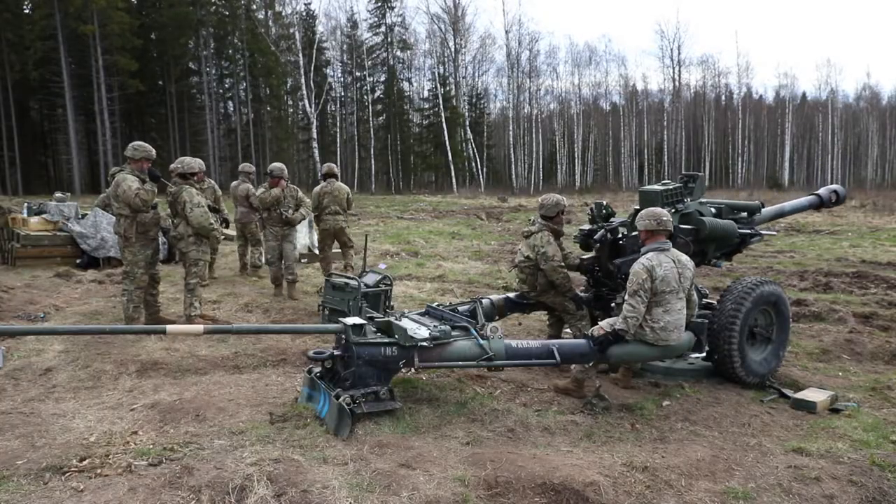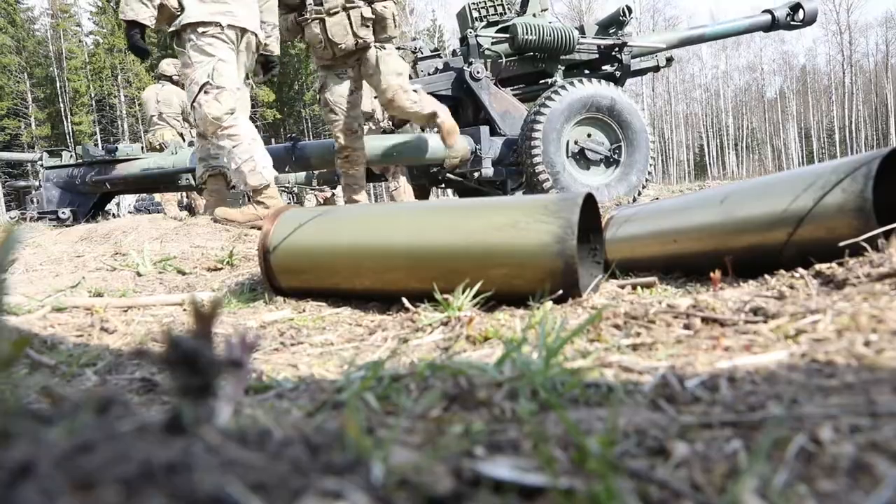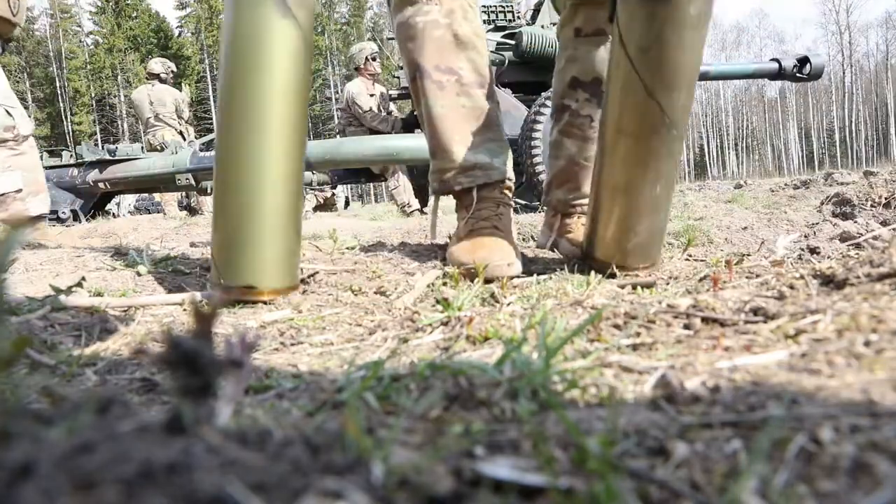There's nothing like feeling a shock wave go through your body when you send one of those rounds downrange. It's a very loud boom, and it's like something you've never experienced.